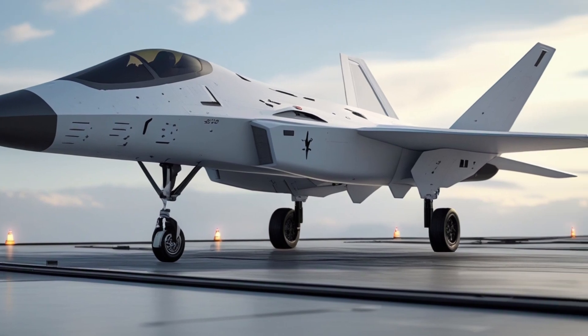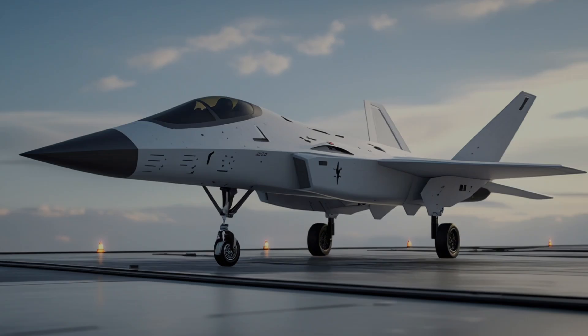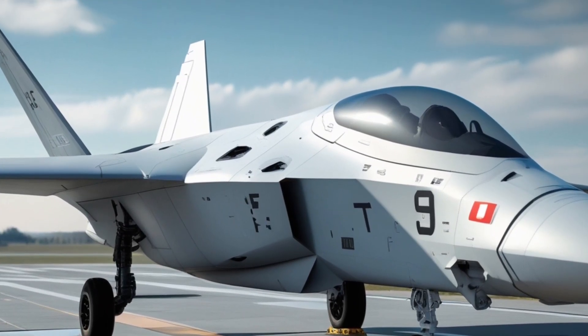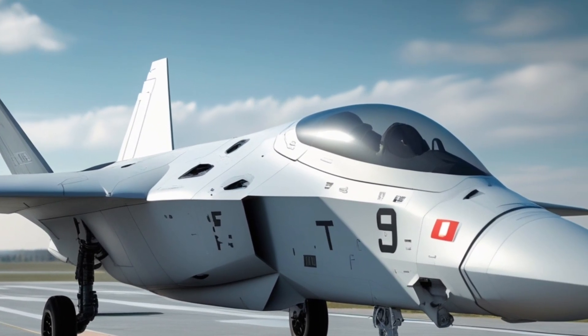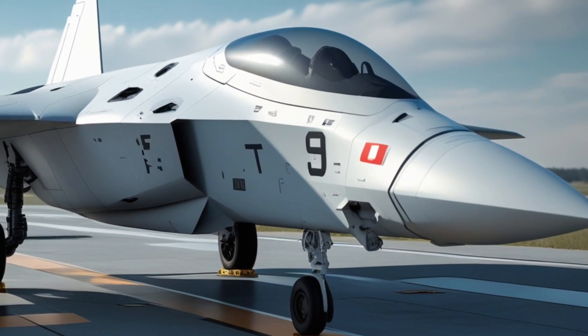Every aircraft, drone, satellite, and sensor linked to the U.S. network appears directly in the fighter's field of view. Instead of switching between displays, pilots operate in a unified battlespace picture, boosting reaction times and reducing the chaos of high-intensity engagements.